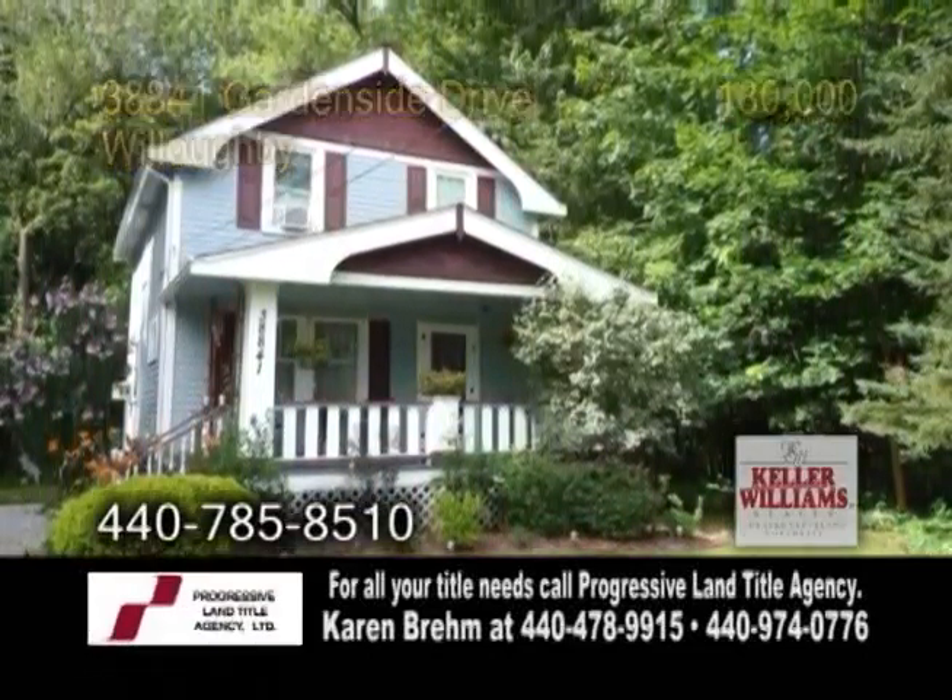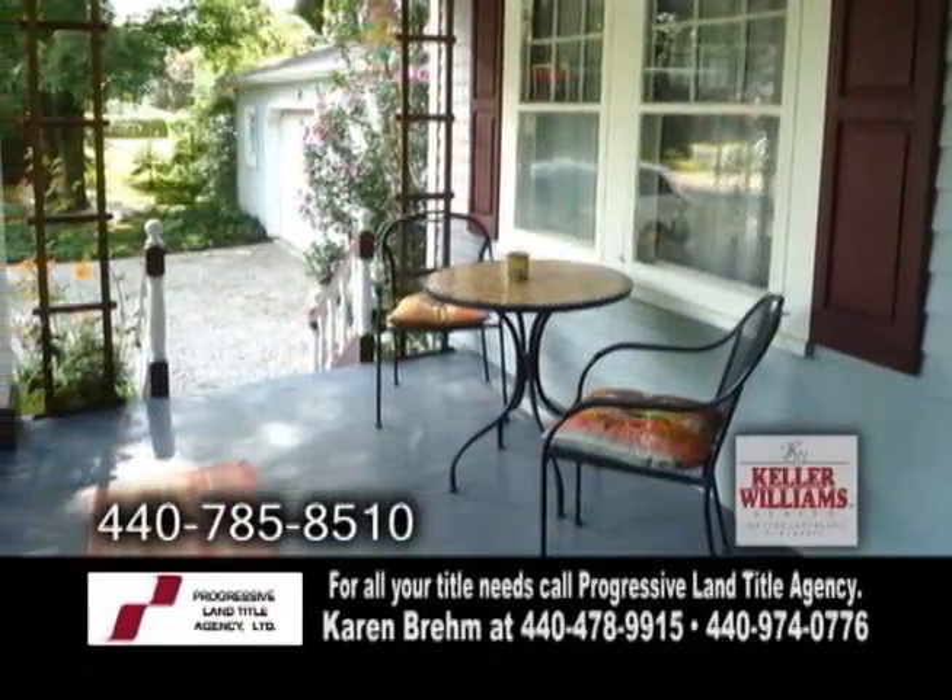A bungalow in Willoughby. The front porch welcomes you to this two bedroom, one bath home.